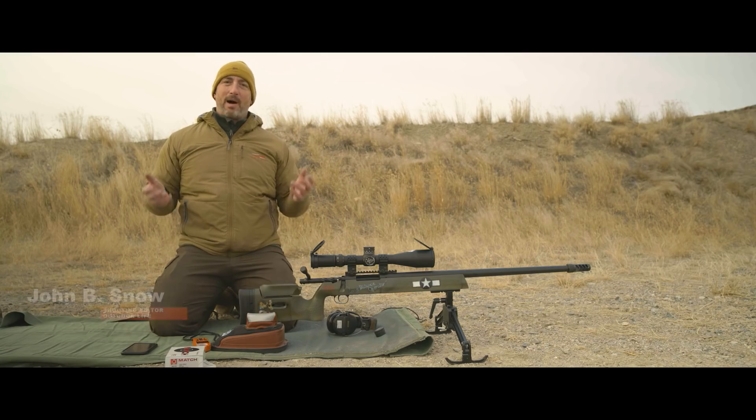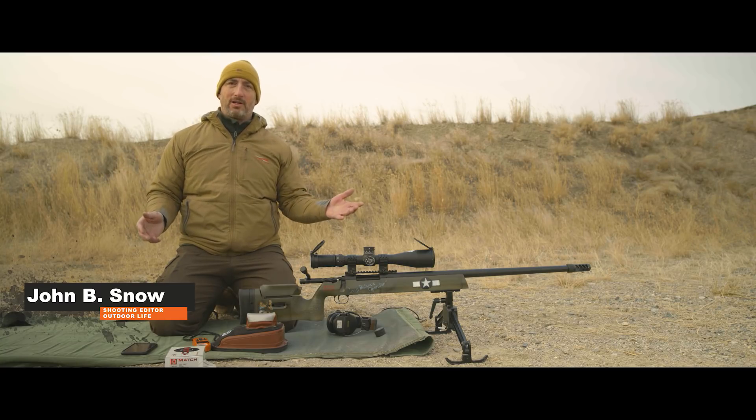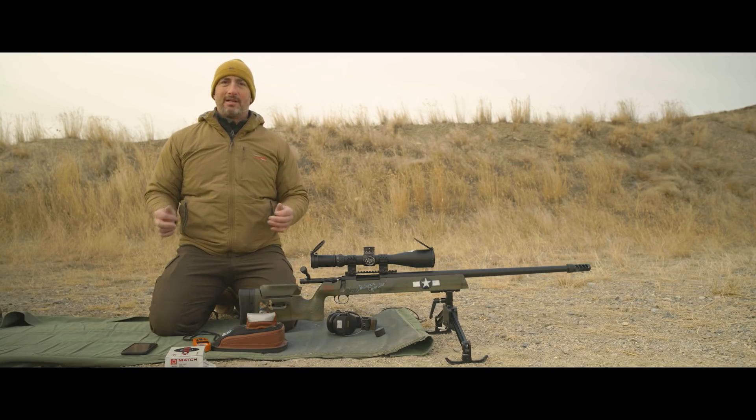Going long — everybody wants to do that these days with their rifles. Shooting at long range, it's the biggest fad out there. And then there's the subset of guys going into extreme long ranges with the King of Two Mile and those other ELR type competitions. People are going to have another option for this starting this year.